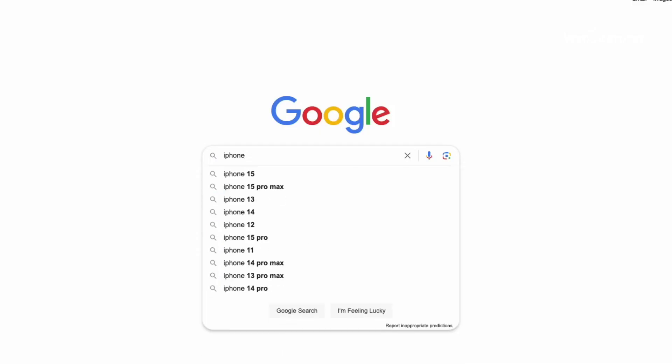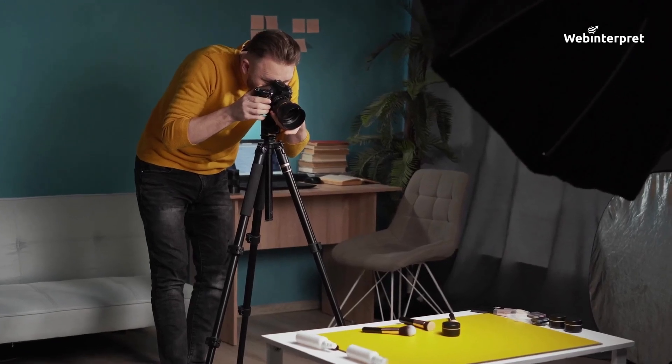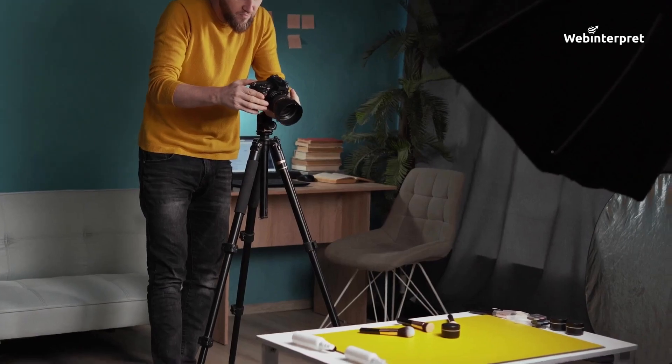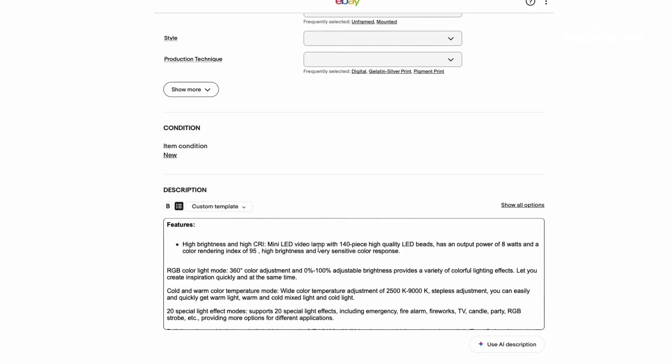To make sure your Valentine's Day products stand out, it's important to create eye-catching and informative product listings. Here are some tips: use high-quality photos that showcase your products in all of their glory, write compelling product descriptions that highlight the features and benefits of your products, and make sure your product descriptions are accurate and clear.